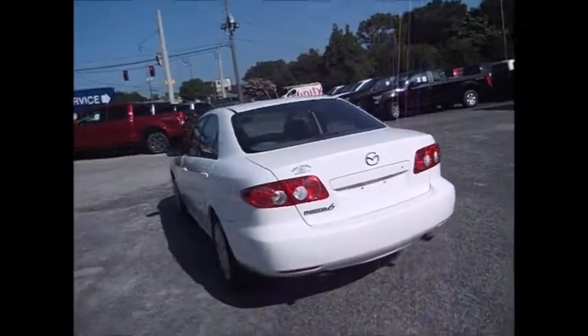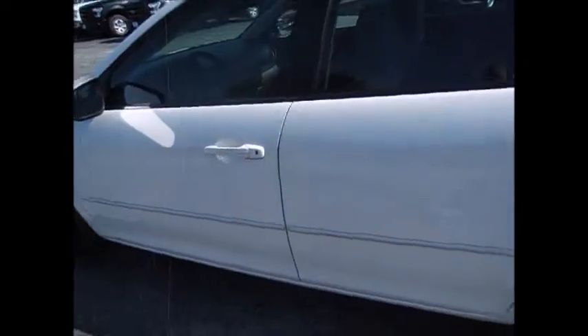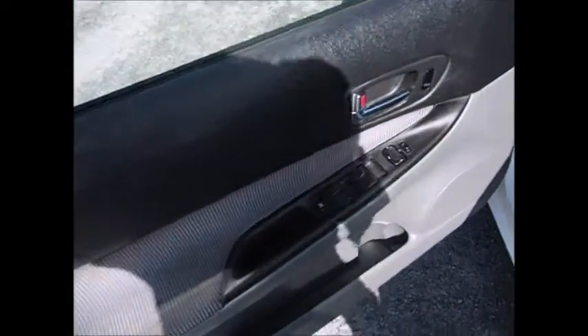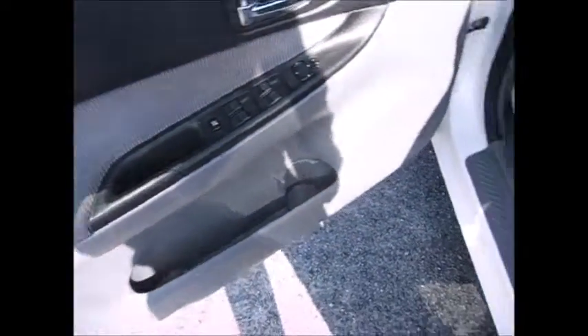It has gray cloth interior, all power windows, locks and side mirrors. Great on fuel economy. One touch down driver's window. Storage in the door. A locking fuel release right here.